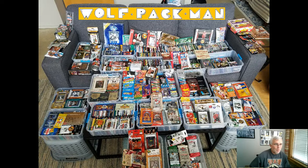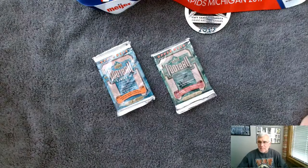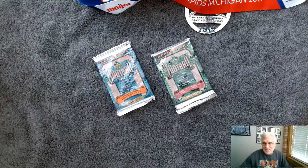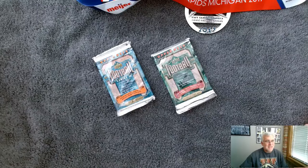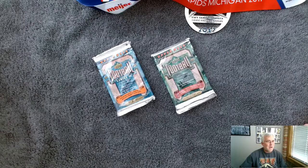Hey everybody, welcome to the Wolfpack Man channel. Today I have two 1992 Upper Deck Football packs to open. I'll let you take a look at those. Hey Caleb, if you're out there — one of my son's friends — we ran into him at one of my grandkids' soccer games and he's an awesome guy. It was fun to catch up.